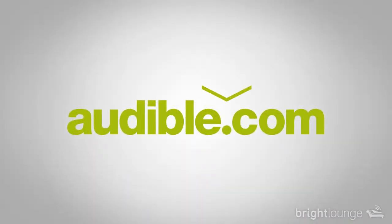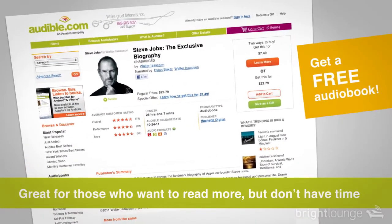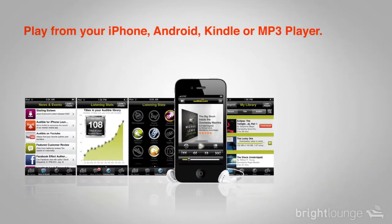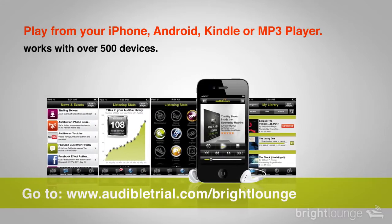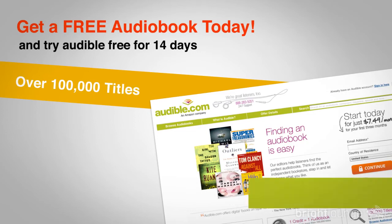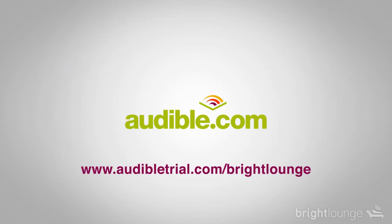Audible is offering a free audiobook download and a 14-day free trial to Bright Lounge listeners. This is a great opportunity to listen to popular books such as the Steve Jobs biography. There are over 100,000 titles to choose from for your iPhone, Android, Kindle, or MP3 player. Check out www.audibletrial.com/brightlounge to choose your free audiobook today.